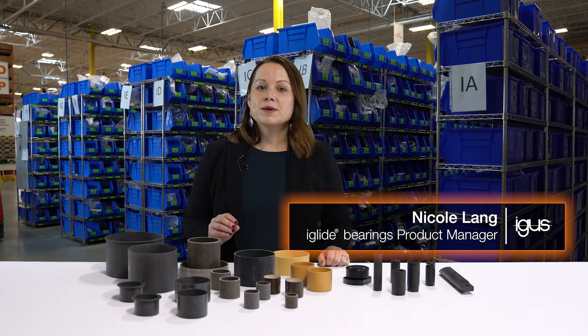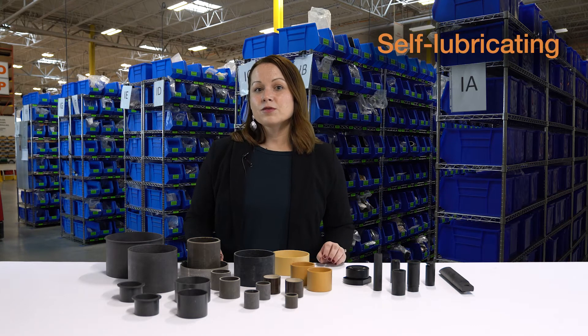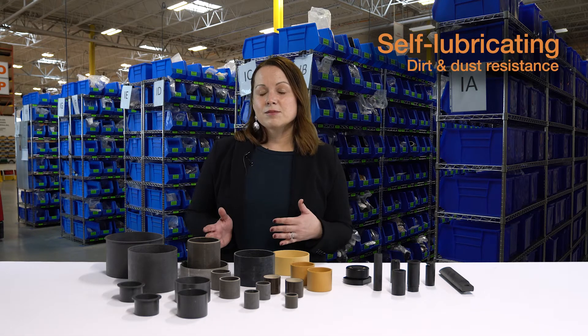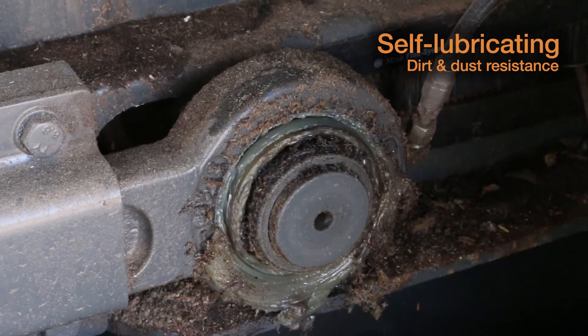The first major benefit to using iGlide bearings in your construction machinery is the fact that they're self-lubricating. The self-lubricating properties offer a few benefits. The first is it helps with dirt and dust resistance. Anytime you have an external lubricant, it's possible that dirt and dust will adhere to it and cause significant damage on the shaft or within the system.